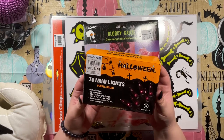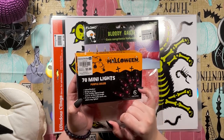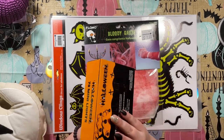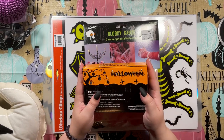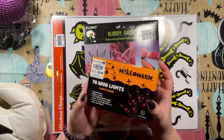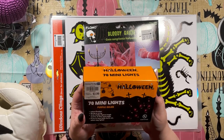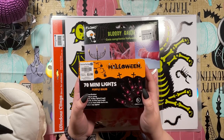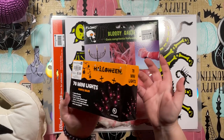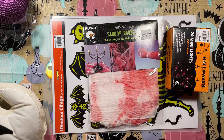I got some purple mini lights — 70 little bulbs with a black cord, which is what I always look for. I actually have a Halloween tree that I just decorated over the weekend. It already has orange lights, but I thought adding purple lights would look really cool. These are indoor/outdoor, which is great — $3.99. They had all different colors and styles including bat and pumpkin lights, but I already have some of those from Dollar Tree.